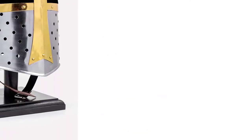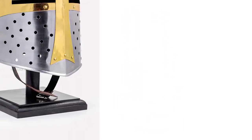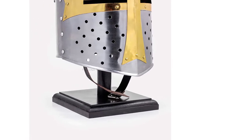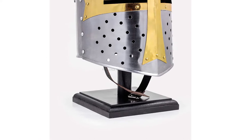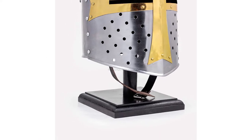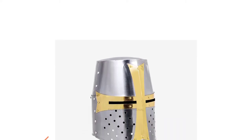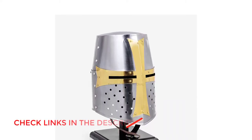Upon looking at this helmet, the first thing you will notice is how intricate the details are. It comes with a sleek-looking brass lining that gives you an authentic look, making it look even more in place if you use it for theater or drama. That detail is essential as it can often be the distinction between a believable portrayal and an unrealistic one.